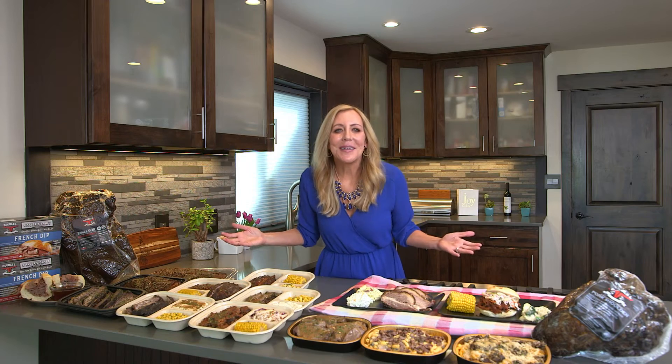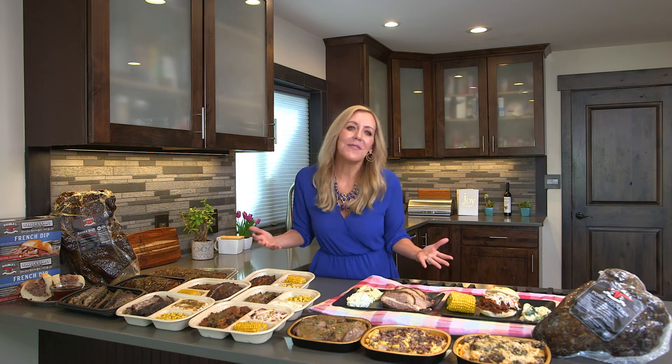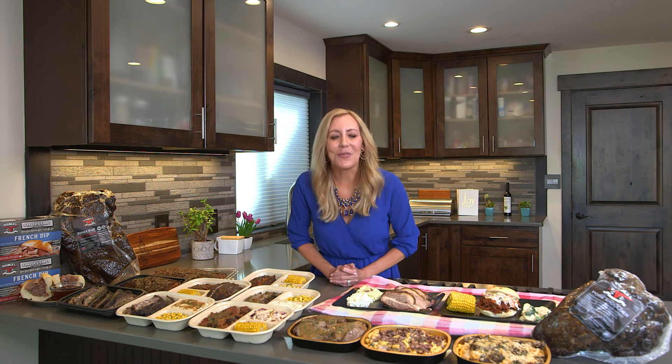Let Lee's Market do the work for you for catering of any event you might have. Give yourself a little bit more time to spend with friends and family.